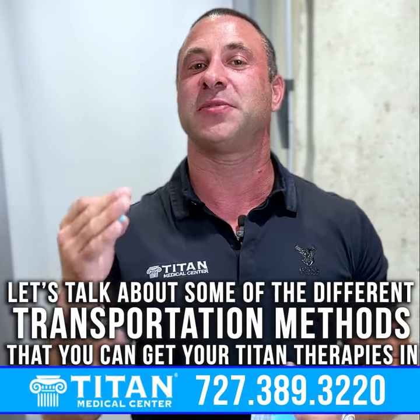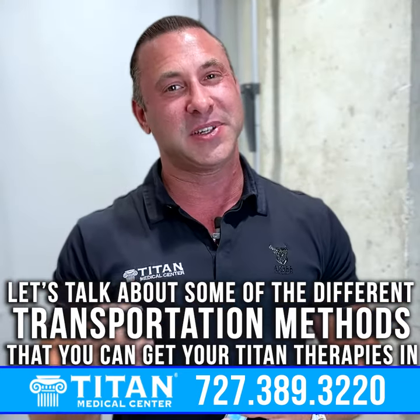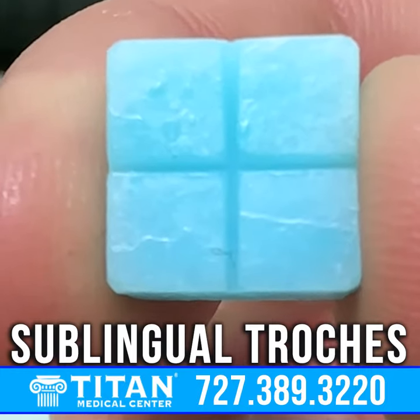What's up guys, John here from Titan, and today I want to talk to you about some of the different transportation methods that you can get your Titan therapies in. And in particular, I want to talk about sublingual troches.